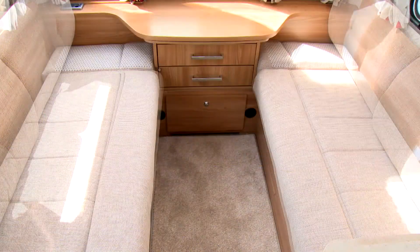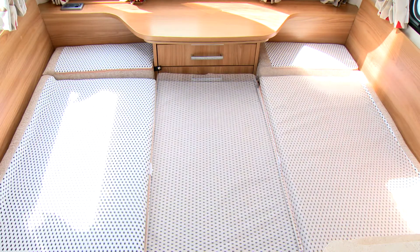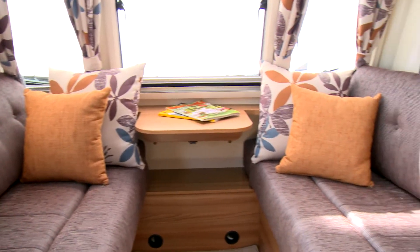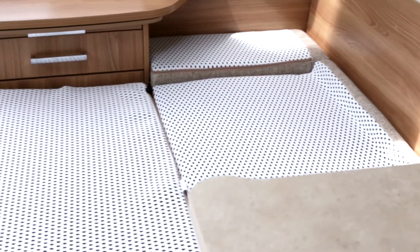Pegasus is also the first product range to benefit from the all-new Dream Sleep soft furnishing system, featuring a domestic style cushion construction with multi-layered base cushions and shaped back rests. It is built using breathable fabrics and a solid foam core to provide a real home away from home comfort.